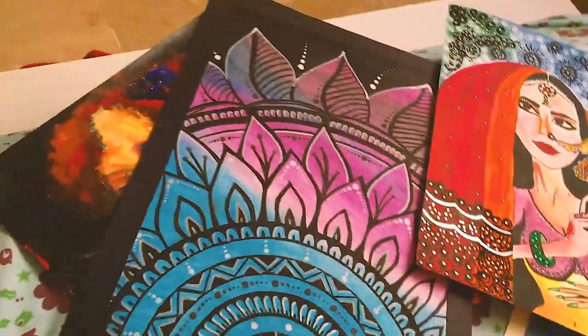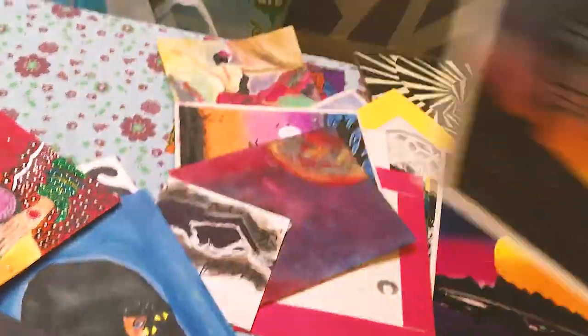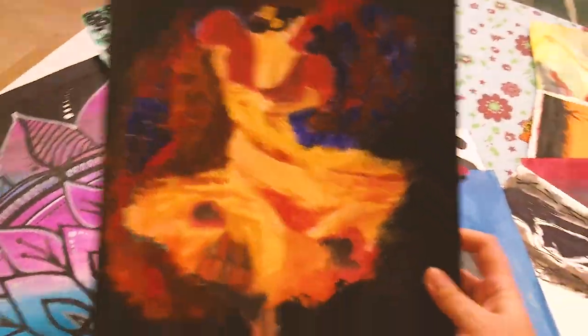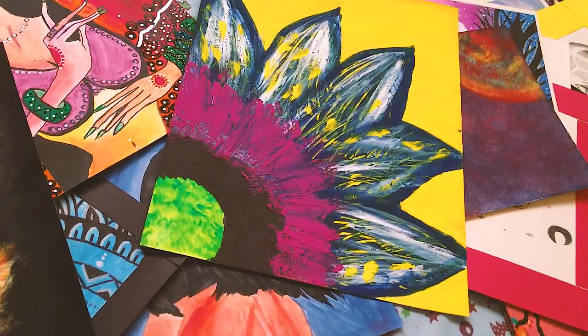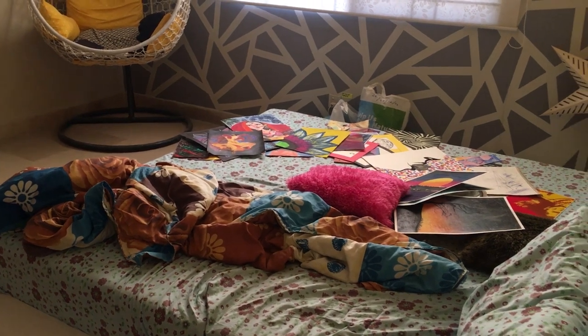I think I am done. There are a lot of paintings, but these are what I got in front of me. Please tell me in the comments which paintings you liked and which are good. I will meet you in the next vlog — till then, take care, Allah Hafiz. Don't forget to subscribe to my channel. Bye bye — my life is messy, as it looks now.